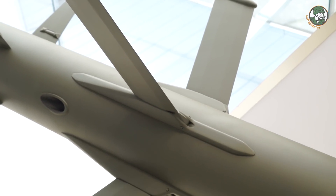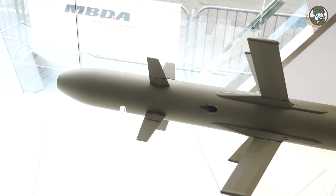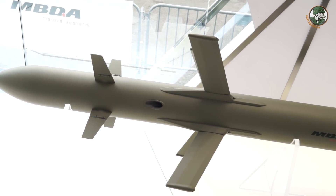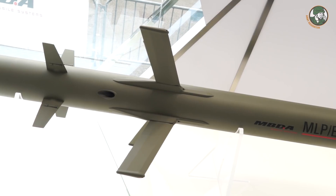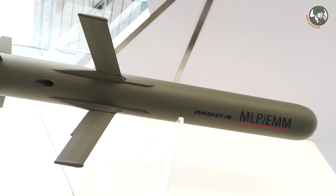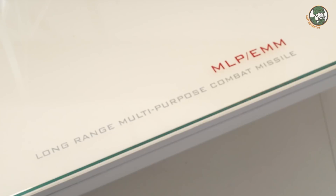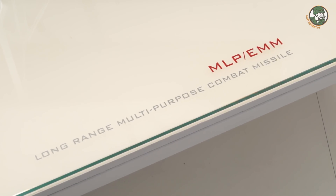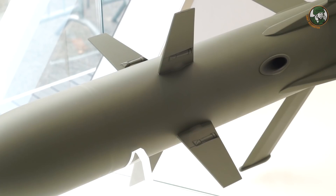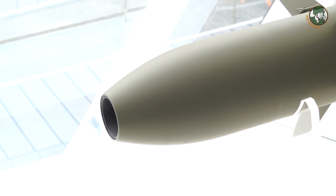It is totally dedicated to the Tiger helicopter in the framework of Germany, France, Spain, and Australia. It will have a range of 10 kilometers under an aircraft and 8 kilometers deployed in a turret on an armored vehicle. It takes design elements from the MMP but is a totally new generation system. It will not be optical-guided like the MMP, but radio-frequency guided with a dual mode to give information to the Tigers. It is programmed to enter service in five years.